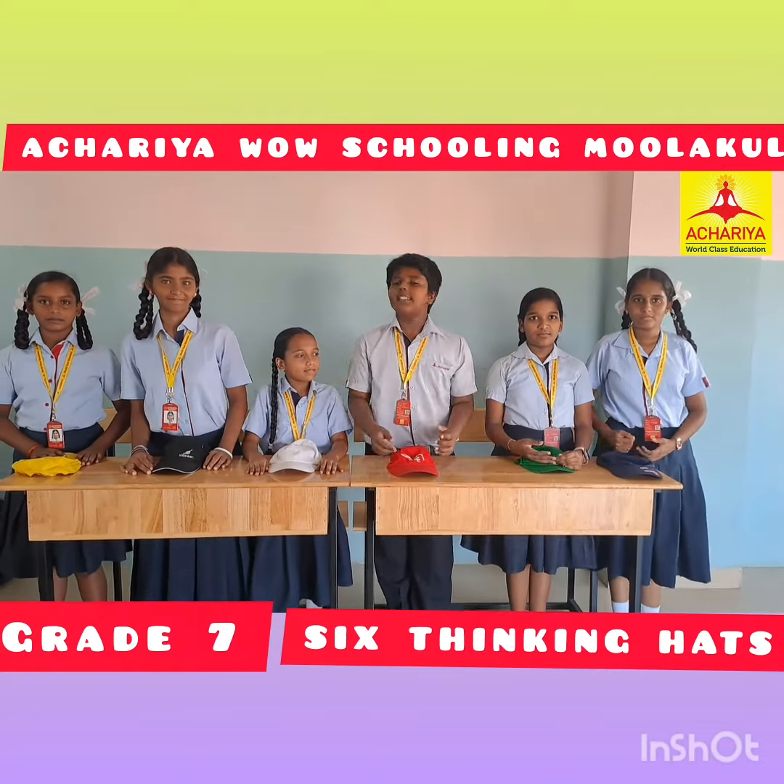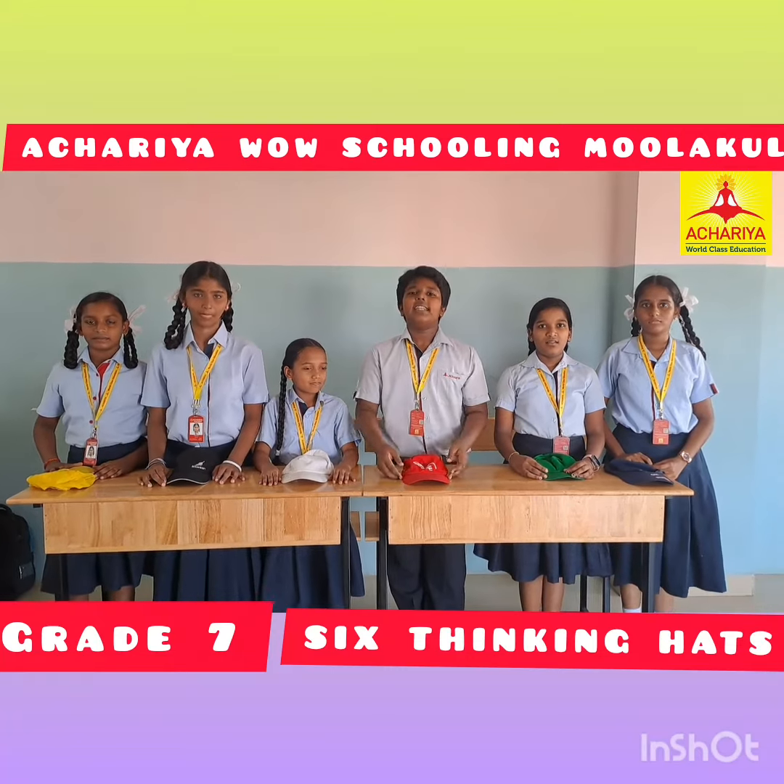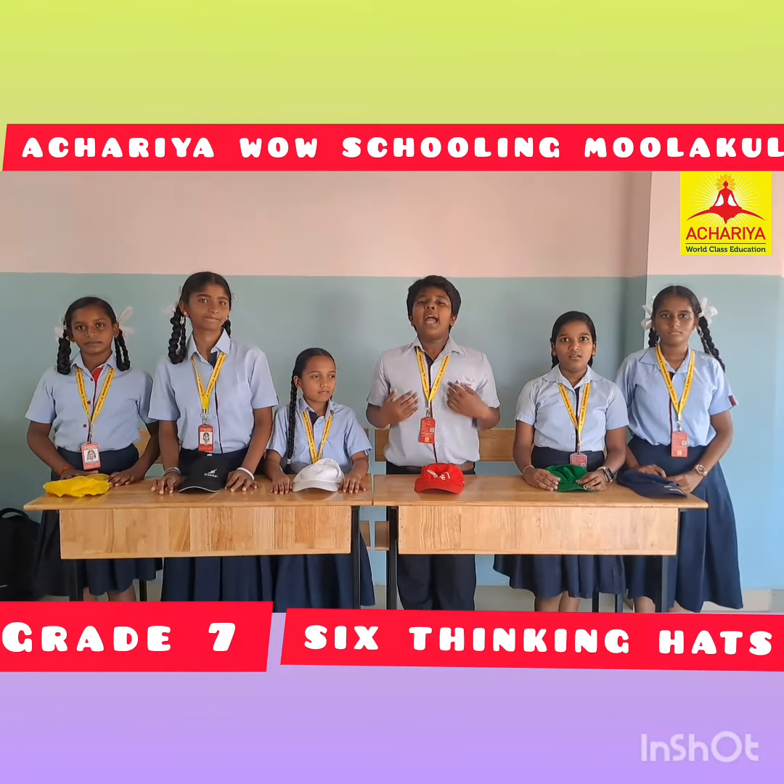Hello, greetings! We are from Kretsar Marzarev School in Mulukulam. Now we are going to do a Six Thinking Hats activity on the topic Animal Fibre.